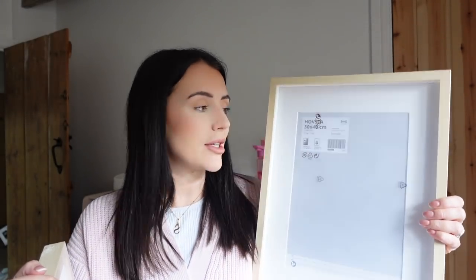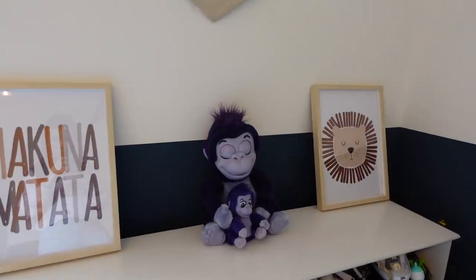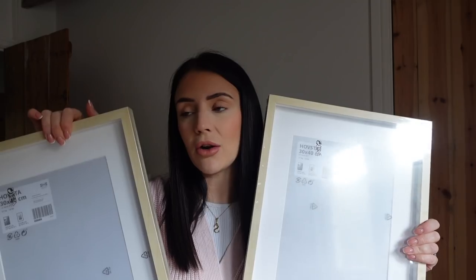I also got some frames. I always get my frames from Ikea. So I went for a light wood. I've got some prints that I need to pop in here for Baby Girl's room - you can see her little shelf behind. I got four of these. These are the Vasta ones, 30 by 40. I'm just going to pop some prints in here. There are two of these for her room and then two of them are for Woody's room as well because I've got some prints for his room that I want to put up. I'll try and insert some clips of what the prints look like in the frames when I've done that.